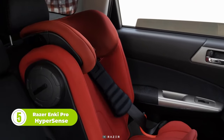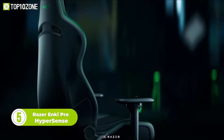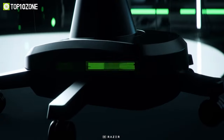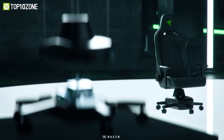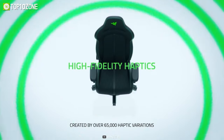Taking its inspiration from a race car seat, the Razer Enki Pro Hypersense is an ergonomically designed chair with an emphasis on support and comfortability. However, the most innovative feature of this gaming chair has to be the advanced haptic engine that sits under the wheelbase. It's capable of simulating a full range of vibrations and realistic in-game feedback.